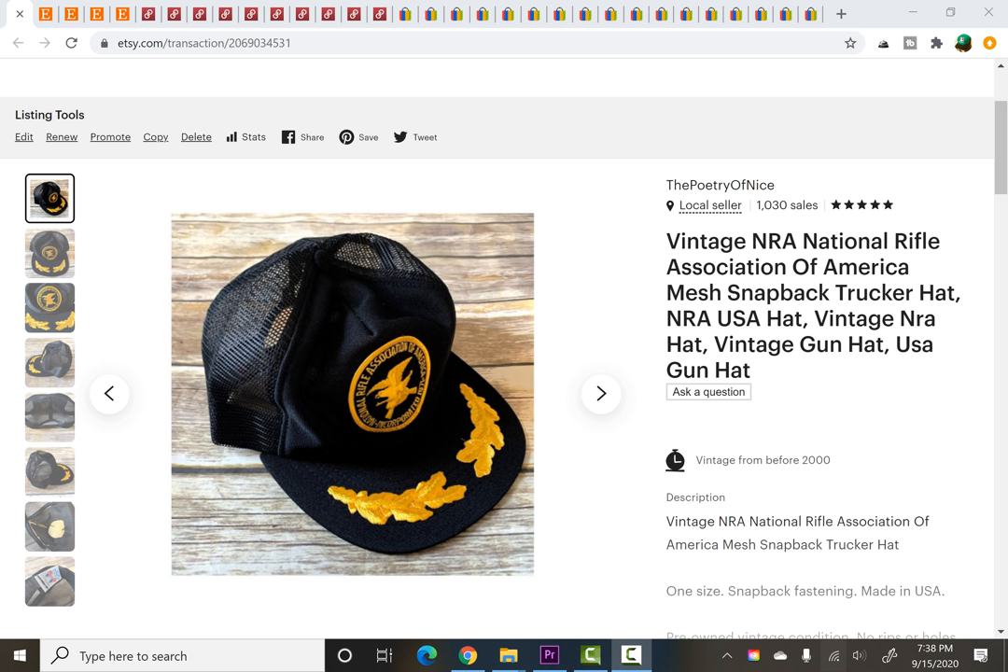I sell on three platforms: Etsy, Poshmark and eBay, and I'll take you through and show you basically a cross section of things that sold. Stay tuned to the end of the video because there's one sale that may have been my most favourite, most quirky sale I think I've ever had.